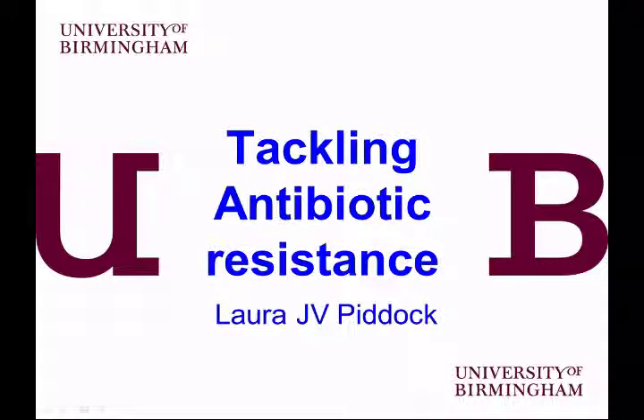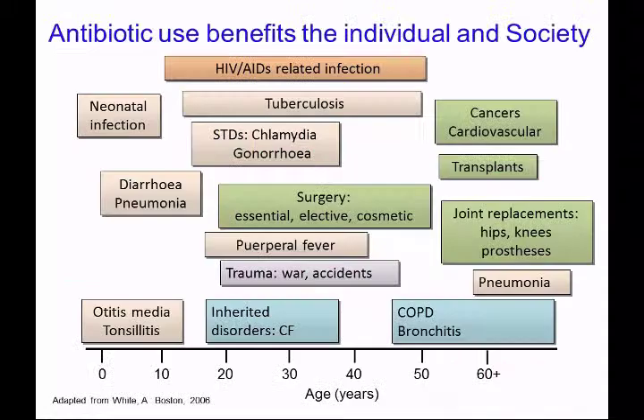This is a presentation given at the MRC on July 17, 2013. The background is that this is a meeting to discuss antibiotic resistance and how the MRC can contribute to replenishing the antibiotic pipeline.